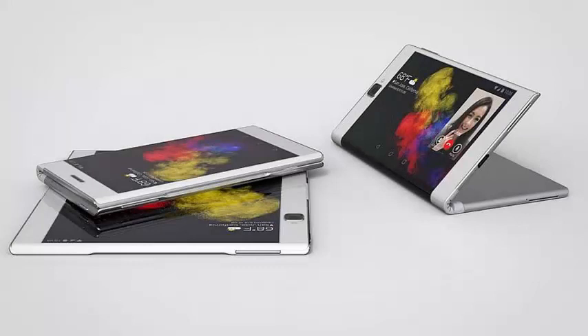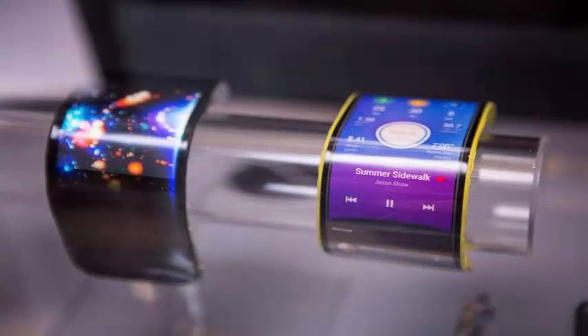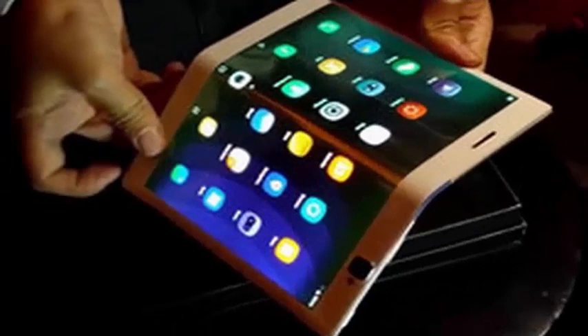However, the Lenovo tablet folds out, which means the display is on the outside of the phone and not on the inside. The tablet works even when folded. Lenovo showed the tablet during the Lenovo Tech World event, and the video of the tablet was shared by Yawaku along with some of the specifications of the next device.